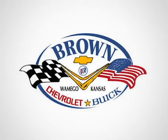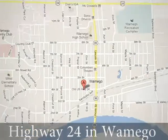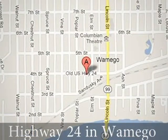At Brown Chevrolet Buick, customer satisfaction is our number one priority. We're conveniently located on Highway 24 in Wamego, Kansas.